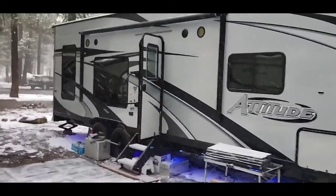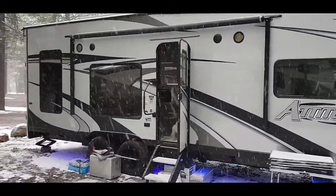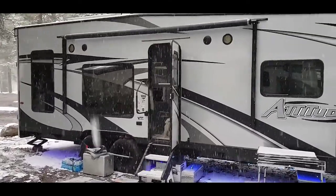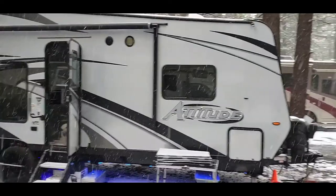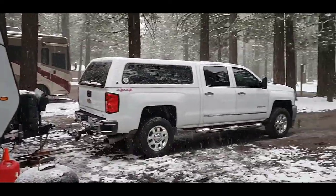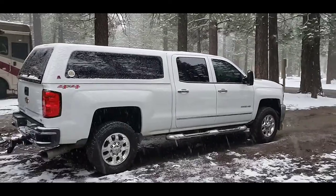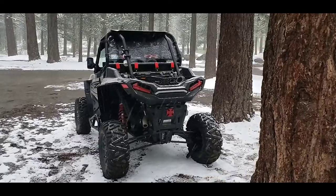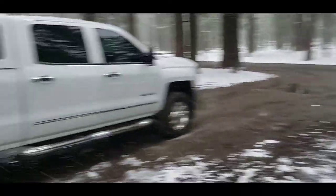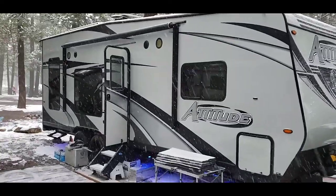This is our rig right here guys — this is our 2019 Eclipse Attitude 23 SA toy hauler, and that's my 2015 2500 HD Duramax. It tows so good with that Polaris in there and all the tanks full — it's really cool.